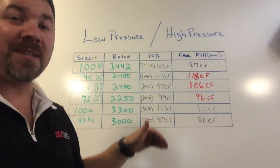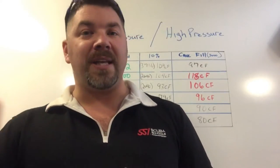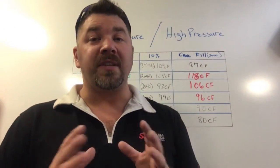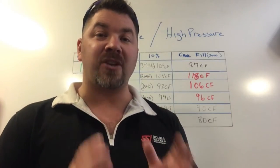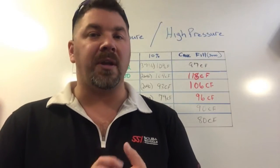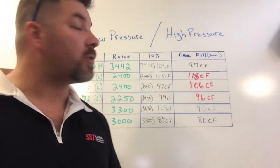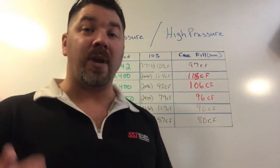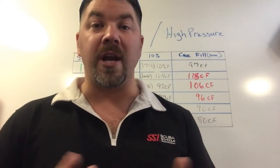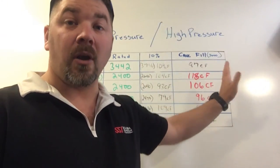All those factors — SAC rate, RMV rate, buoyancy characteristics, singles versus doubles — play a big role in choosing a cylinder. Once I've determined that and picked a cylinder, I need to understand how much air I can actually put in the tank. We will never exceed the working pressure of the burst disc, we'll work within the manufacturer's rated pressure, account for the 10% rule on plus-rated steel cylinders, and discuss the K-fill. We won't be going up to hydrostatic pressure, which is five-thirds of working pressure.